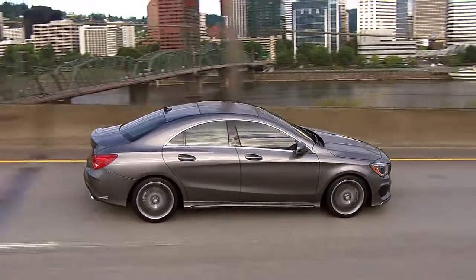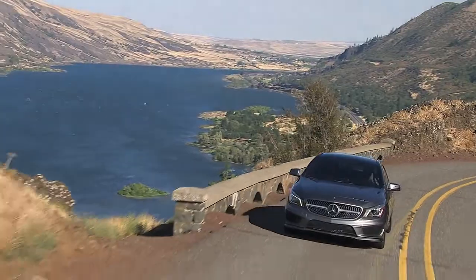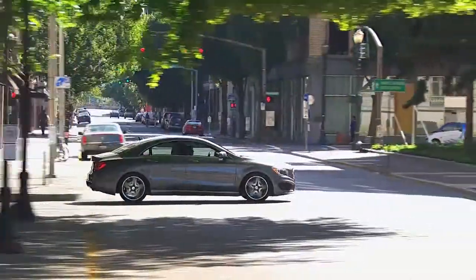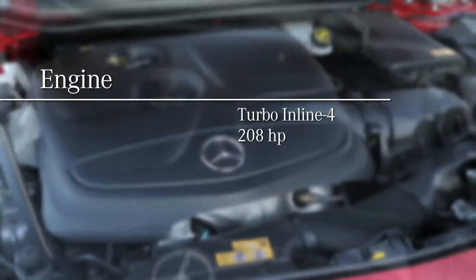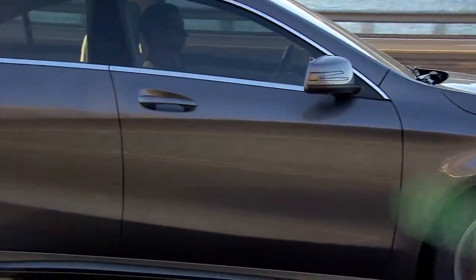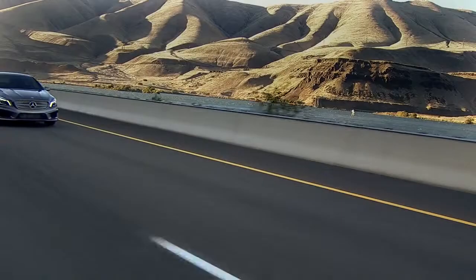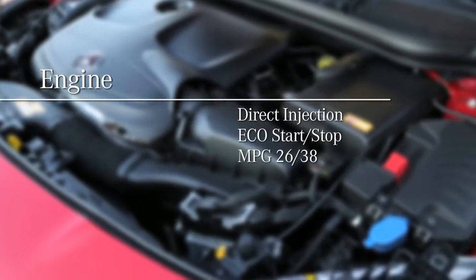The CLA wouldn't be a true Mercedes-Benz if it didn't back up its great looks with an even better driving experience. Back roads, road trips, or even just around town, it's engineered to be smooth, quick, efficient, and most of all, fun. The engine is an all-new turbocharged four with 208 horsepower and 258 pound-feet of torque, available as early as 1,250 RPM — barely above idle — and on tap all the way to 4,000 RPM. With the latest engine technology like direct injection and an EcoStart stop system, you get great MPG too.